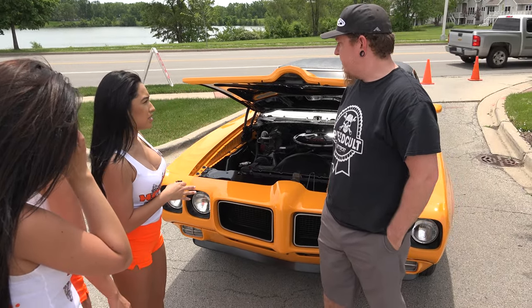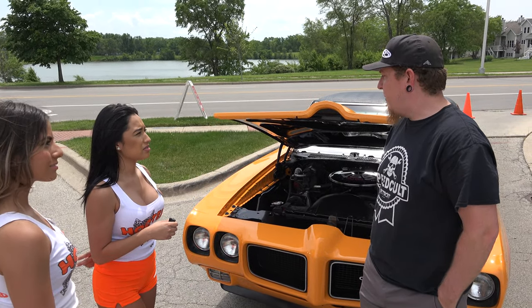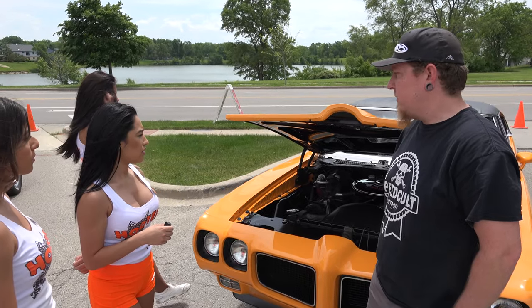Looks really good. How many horsepower? About 400. 400? Yeah. Nice.